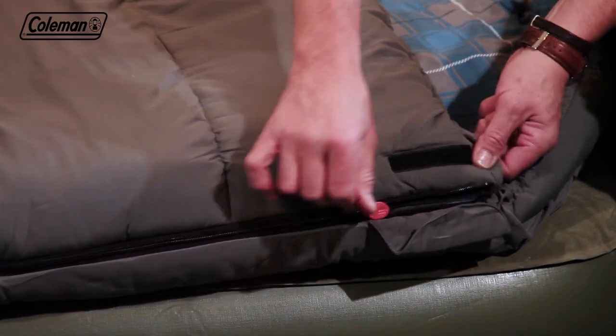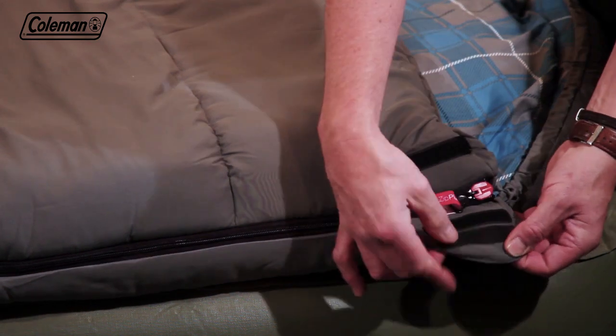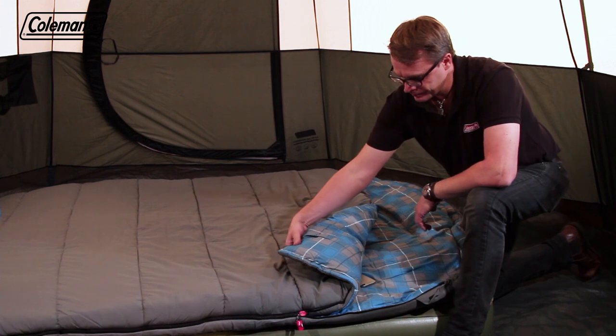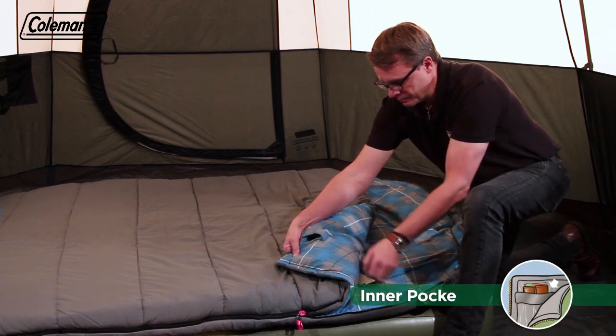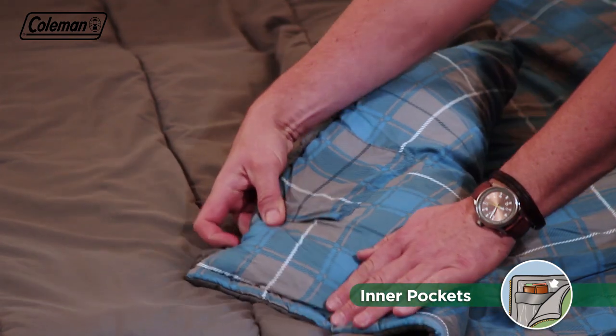When you're fully tucked up in the Basalt Double, the zip cover with Velcro prevents the zipper from accidentally unzipping itself while you sleep. Two security pockets on the inside of the sleeping bag are perfect for storing valuables or your phone, preventing them from making their way under the air bed at night.